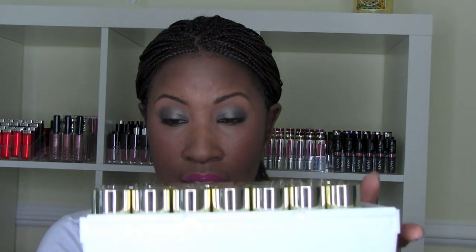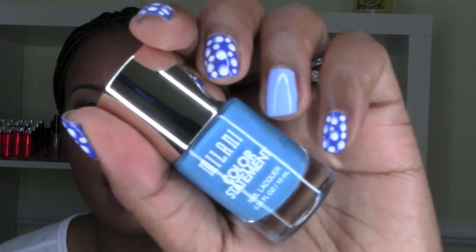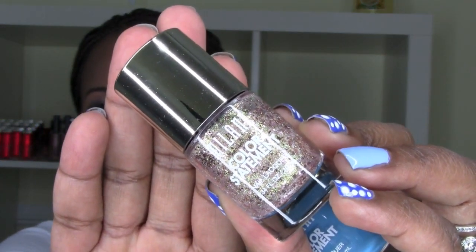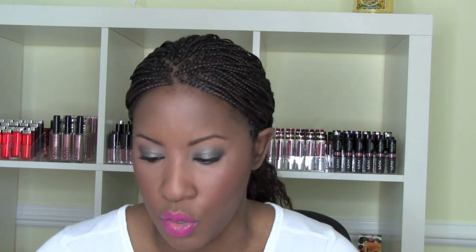The other thing Milani came out with — and I've started playing with it on my nails — is new nail polishes, the Color Statement line. There are about 37 colors, including a top coat that dries really fast. I have four different colors on my nails right now. There's a whole range — brights, reds, purples, and some gorgeous glitter options.